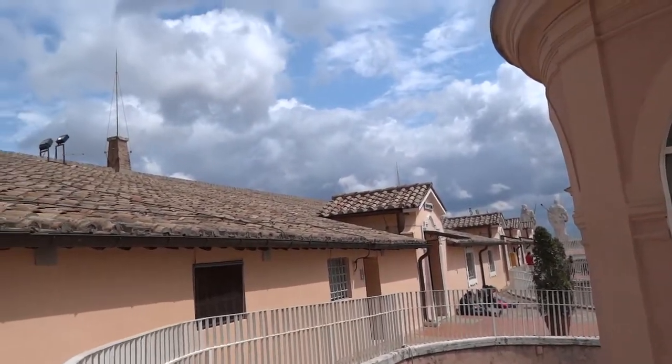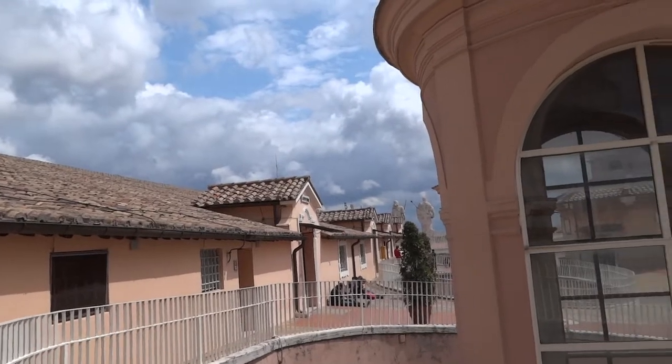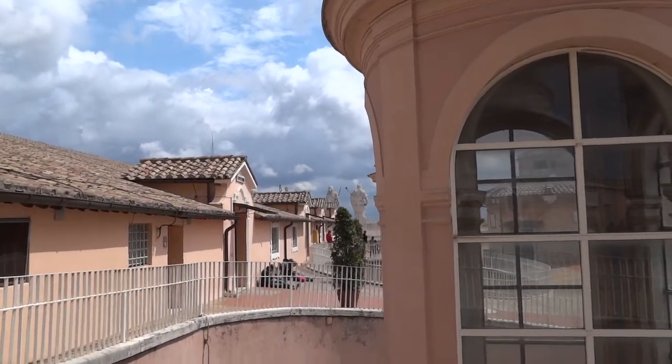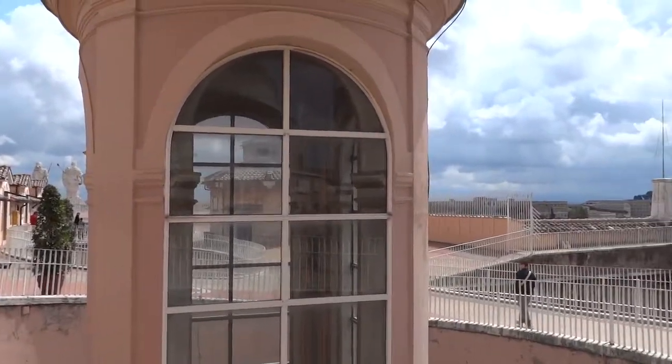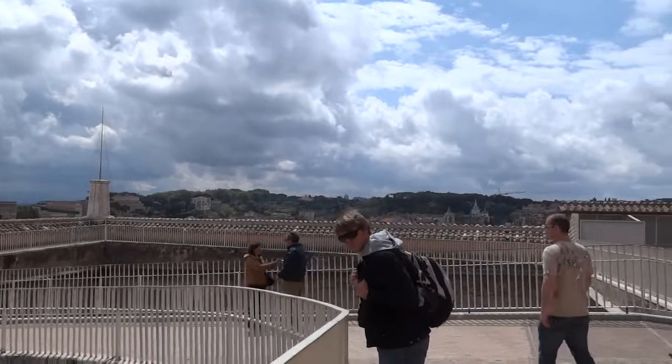This is the center of the basilica, and there are little souvenir shops and others that are built within the roof. Very cool place. Vatican City and Rome are back in the background.